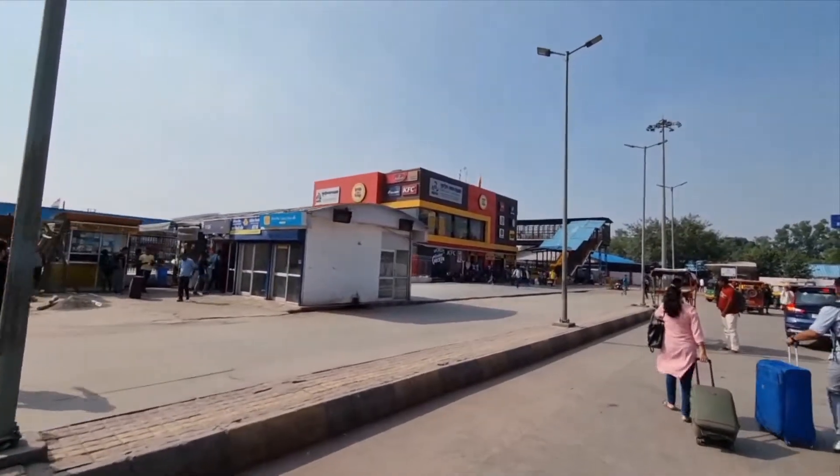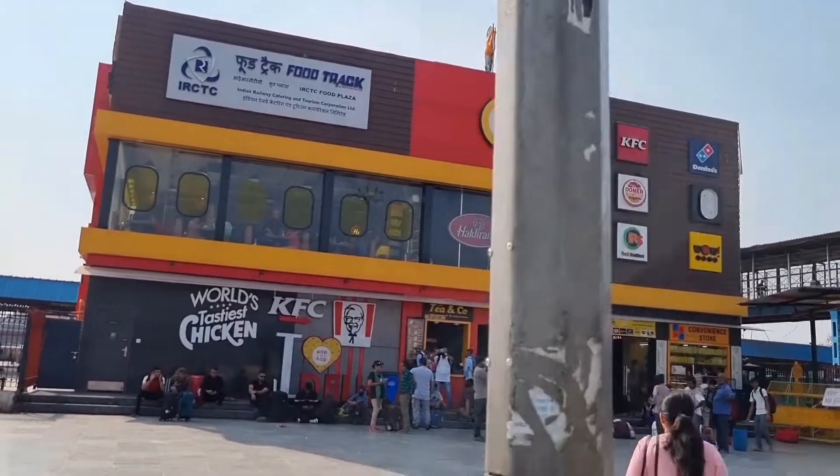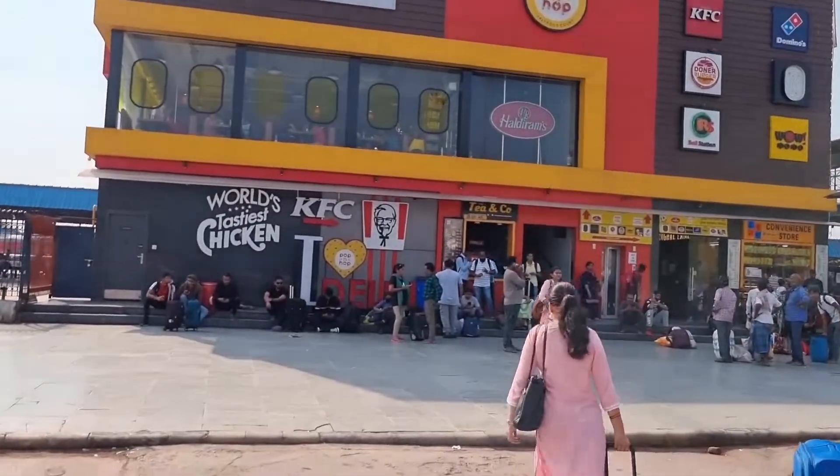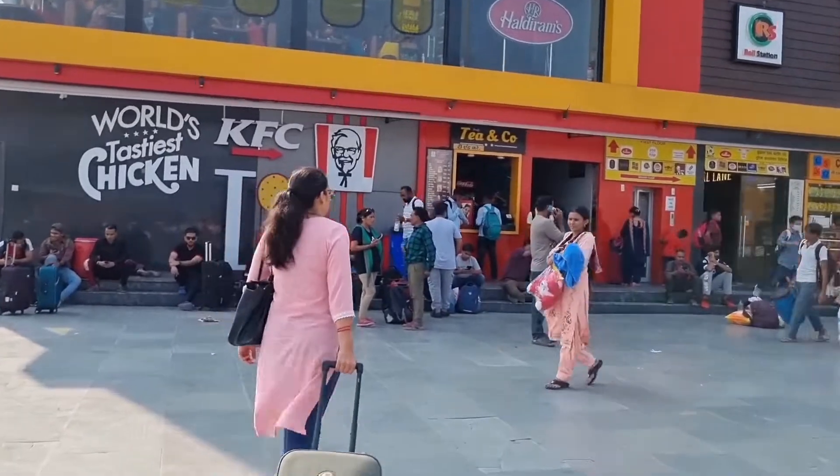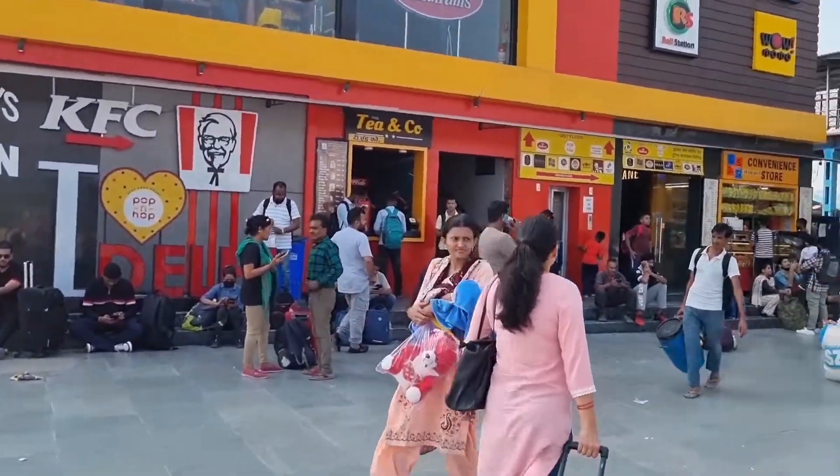Here is the food plaza. We will go to the food plaza, take some food to eat. We have about 40 minutes before the train, so we will take some food from here.